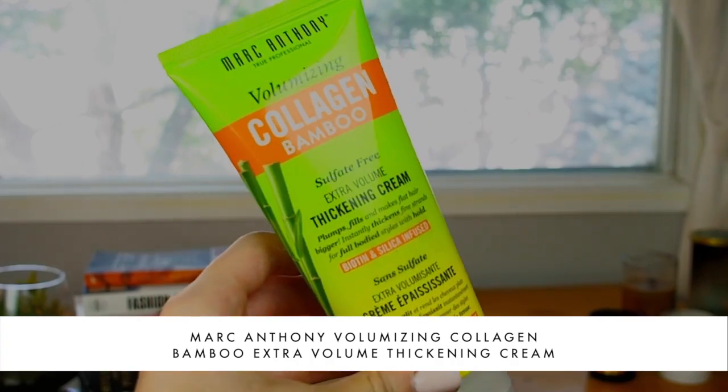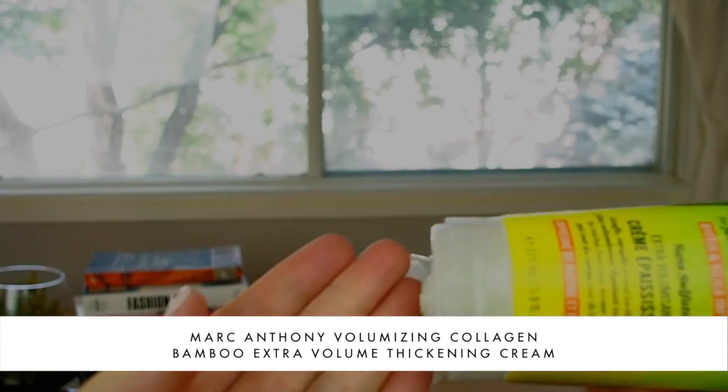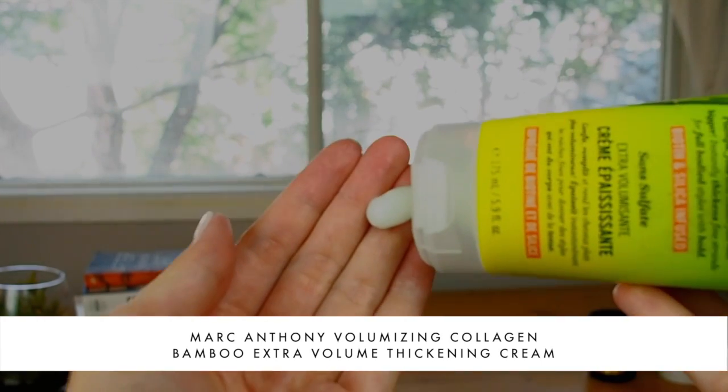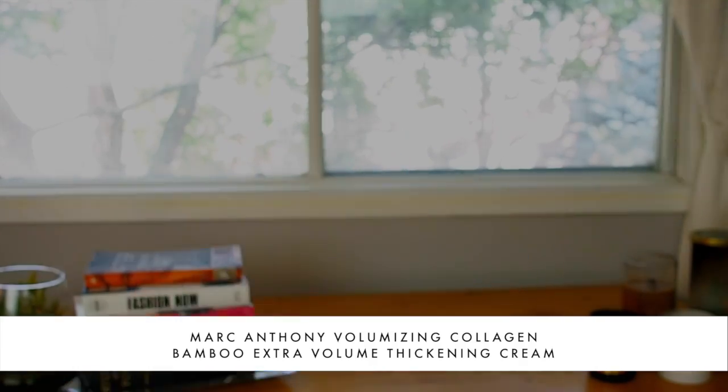Now that my hair is damp, it's the perfect time to start using some styling products. I'm using the Marc Anthony Thickening Cream — a collagen bamboo cream that's supposed to wrap all the way around the shaft of each individual hair and add plumpness and thickness. The product looks like a really thick, almost opaque white gel, and I'm just going to run it through my hair at the roots.